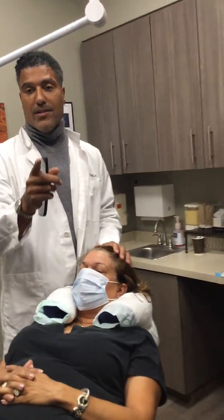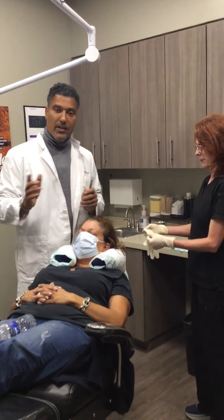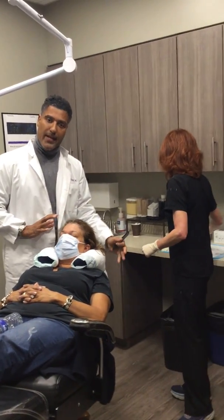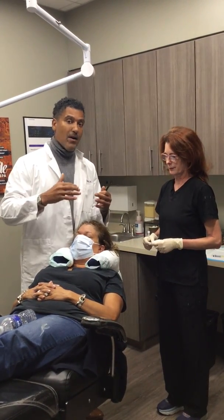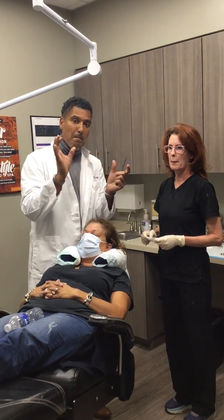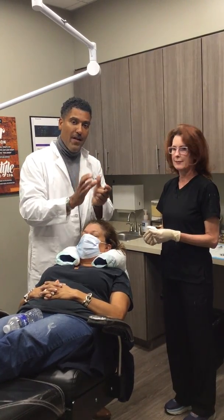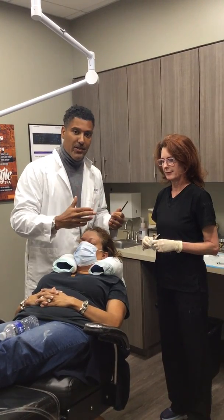So what we're going to do today is called exosomes. Exosomes — that's the newest, the latest, the greatest in regenerative medicine. And Robin's actually going to inject for me. We've numbed her scalp. We're not doing PRP. Exosomes, to me, are like PRP on steroids. They're actually little vesicles that carry a multitude of growth factors that go to the area of the injured hair follicle and repair it.